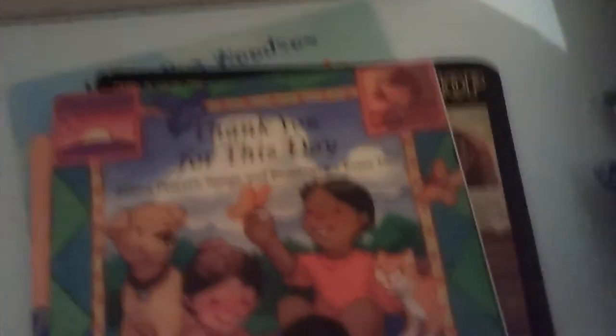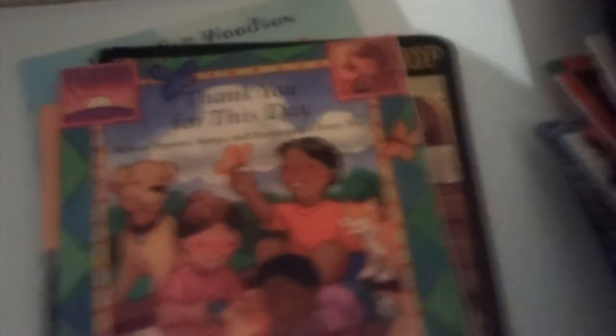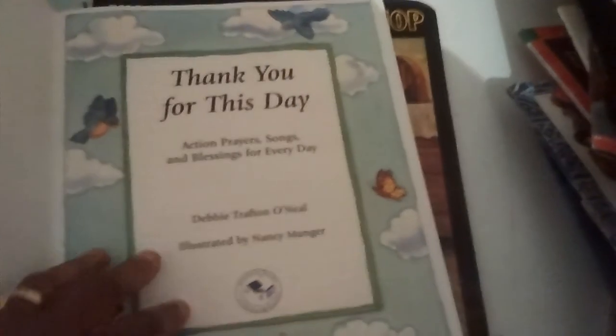I Love My Hair — great, great character builder. And this book — the kids would always run to get this book when it's time to get their hair done. Thank You for This Day: Action Prayers, Songs and Blessings for Every Day. There's some Bible scripture in there and there are the songs. A lot of these we will use for circle time in the morning, and we will use at night.